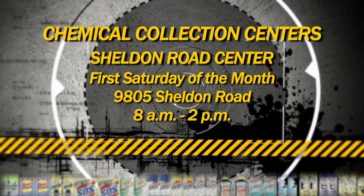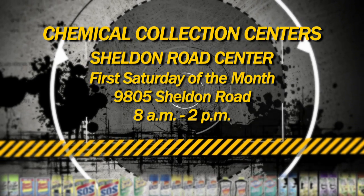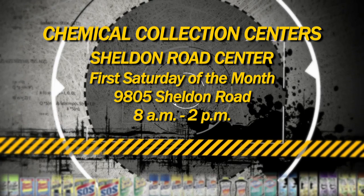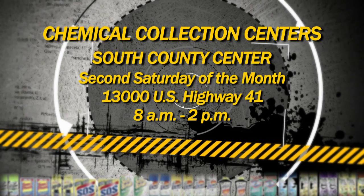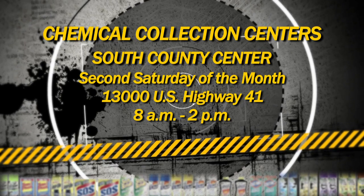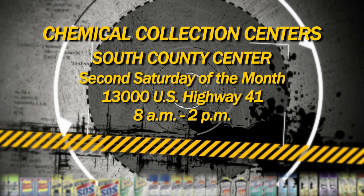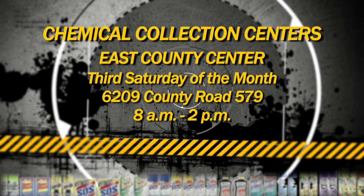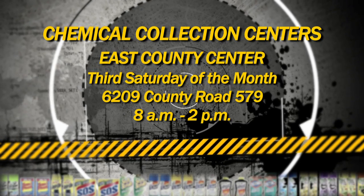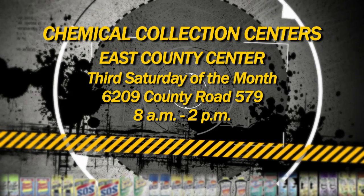On the first Saturday of each month, the Sheldon Road Center at 9805 Sheldon Road is available from 8 a.m. to 2 p.m. On the second Saturday of each month, the South County facility at 13,000 U.S. Highway 41 in Gibsonton is open from 8 a.m. to 2 p.m. On the third Saturday of each month, the East County facility near Seffner at 6209 County Road 579 is open from 8 a.m. to 2 p.m.